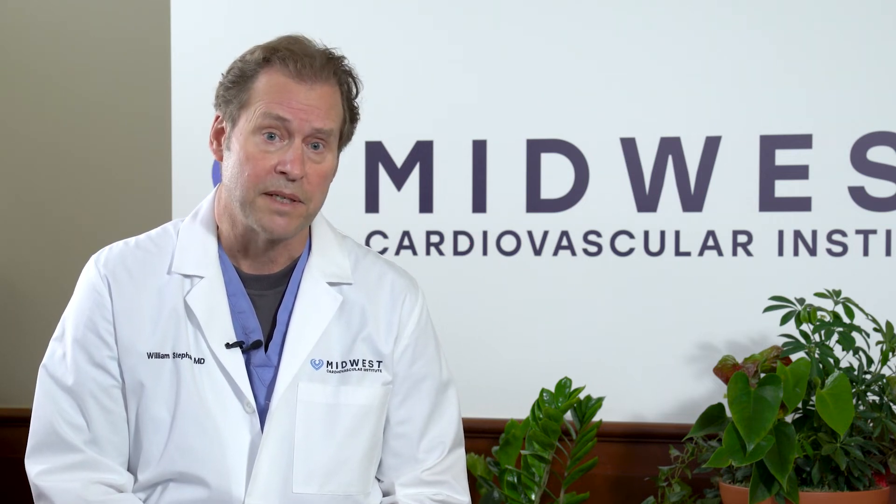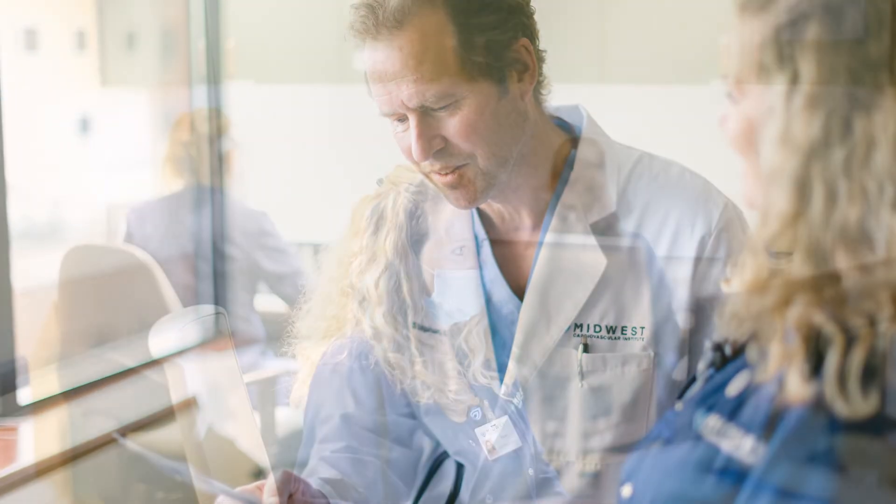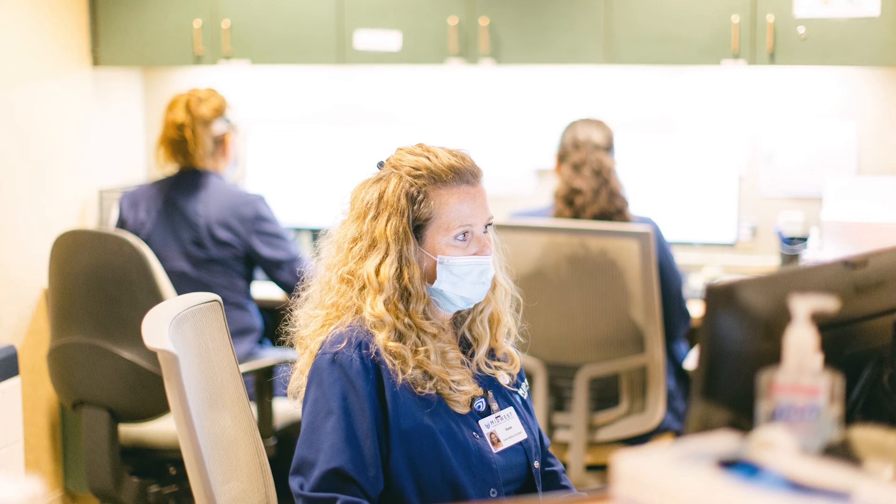It is a very common condition that occurs usually as people get older, where the valve can stop working — it can become narrowed and require replacement — but instead of surgery, for virtually most patients that can be replaced without open-heart surgery.